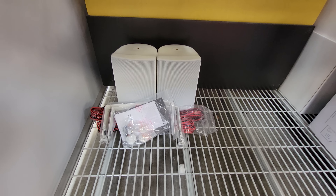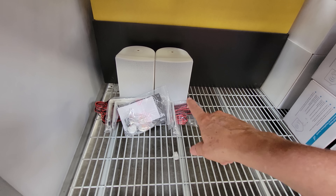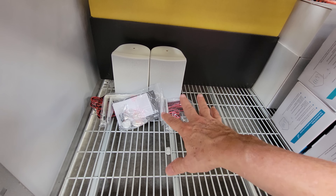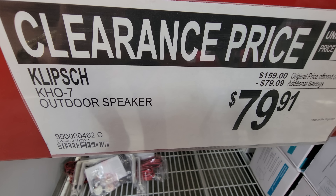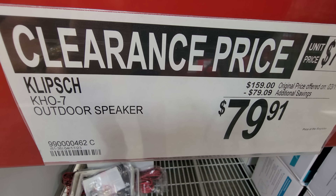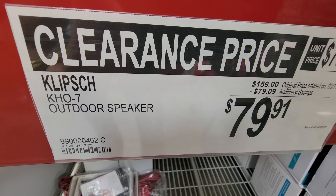Here in home tech, this is a good deal — the Klipsch outdoor speakers. This is the last one on display, so that's what they look like. Look at that clearance price: pretty much 50% off at this point, down to $80 from $160.